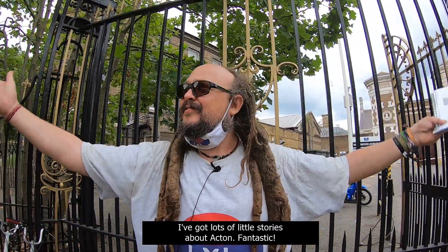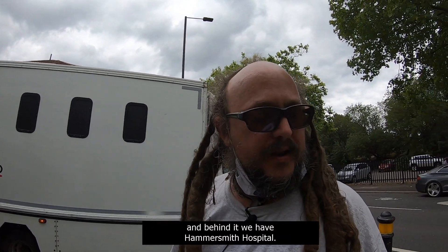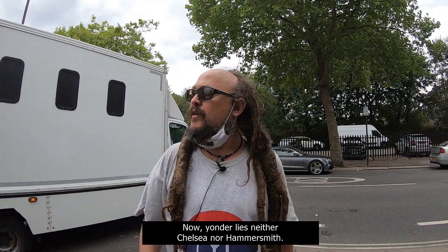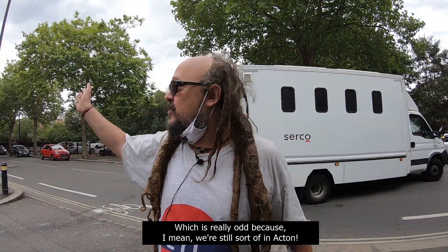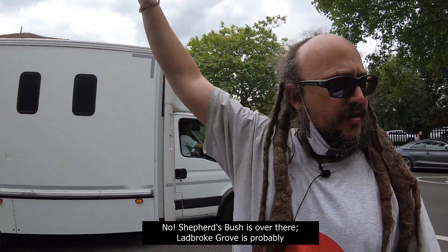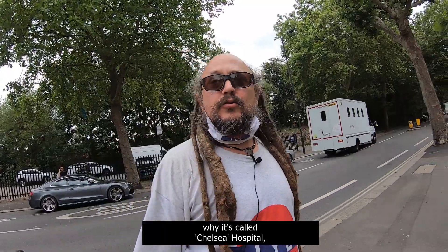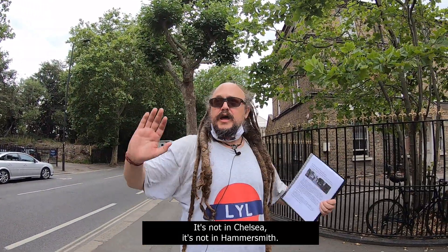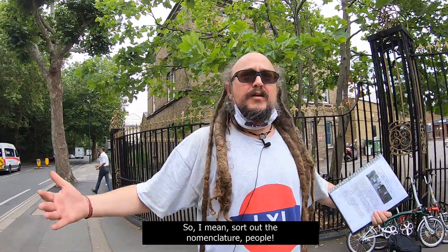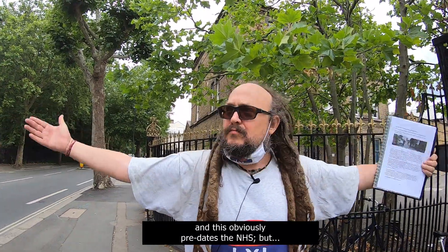I've got lots of little stories about Acton. We have Queen Charlotte's Chelsea Hospital just over there, and behind it we have Hammersmith Hospital. But yonder lies neither Chelsea nor Hammersmith, which is really odd — we're still sort of in Acton. It's absolutely no idea why it's called Chelsea Hospital or Hammersmith Hospital. In Hammersmith, you've got Charing Cross Hospital. Sort out the nomenclature, people. I know the NHS is wonderful and this obviously predates the NHS, but there's no excuse for all these confusing weird names.